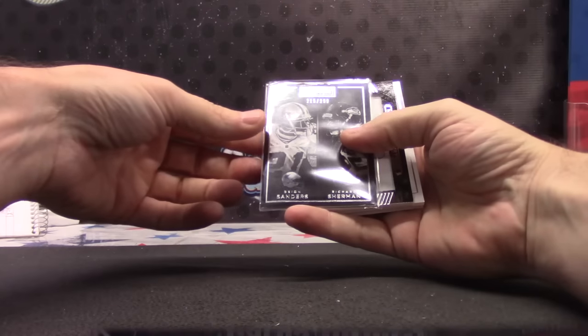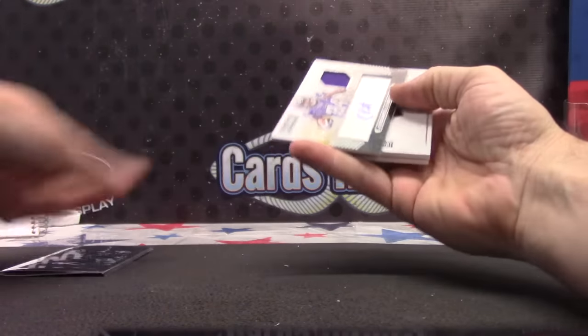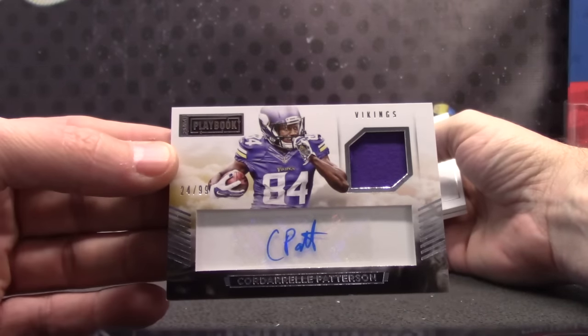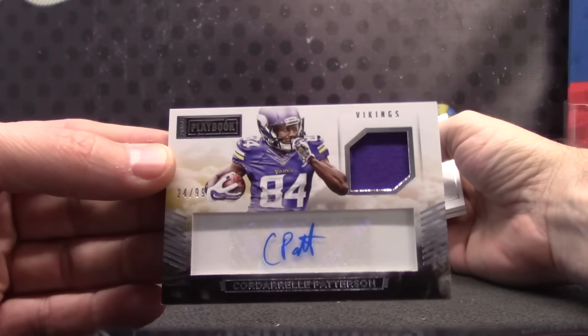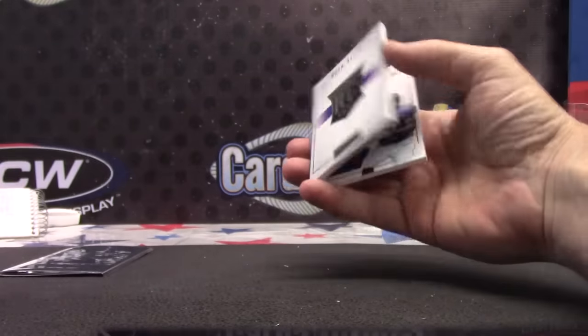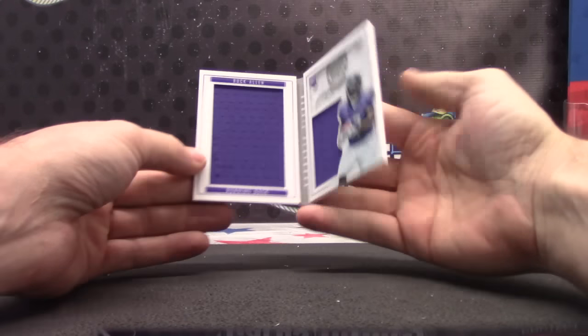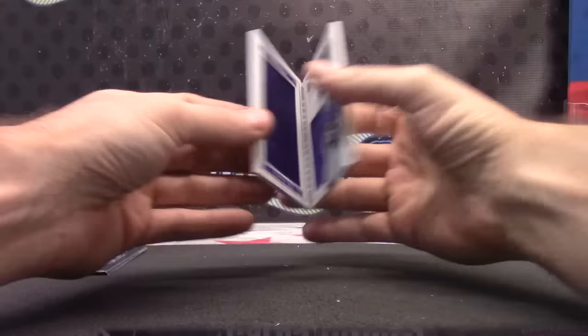Two-fifteen up — two ninety-nine. Richard Sherman, Dion Sanders relic autograph, CPAT, 24 of 99 — only 60 off of his jersey number, so close, almost like a one-off. Buck Allen jumbo jersey, small jersey, 145/199.